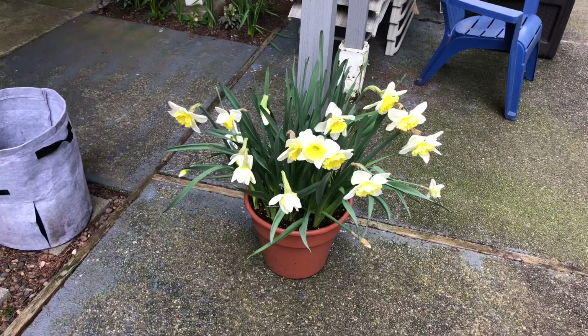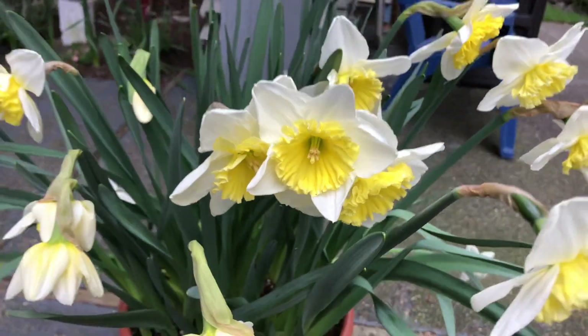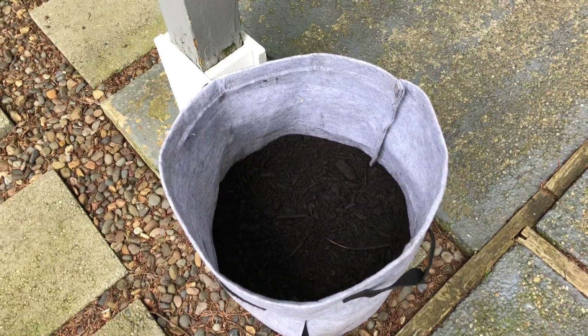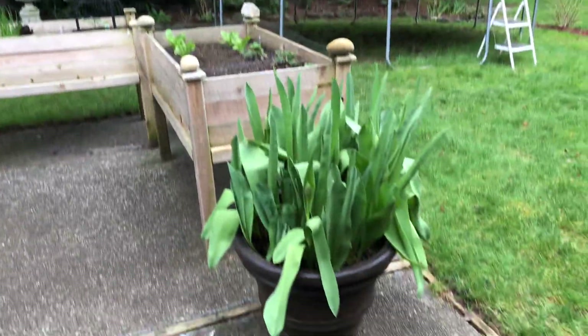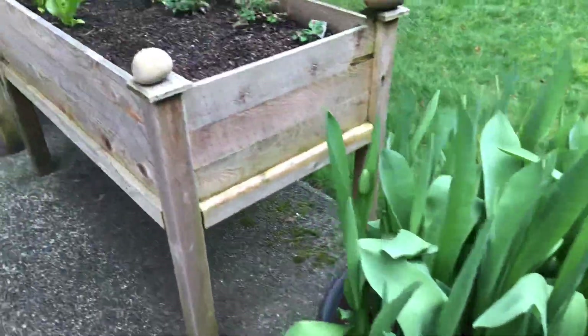We'll start off right here with this beautiful pot of daffodils — these are Ice Follies. I have a lot planted already. This is my potato bag; I have Yukon Gold potatoes, and another pot full of tulips. I think there's about 50 of them in there — should be a show.